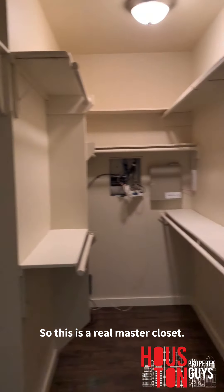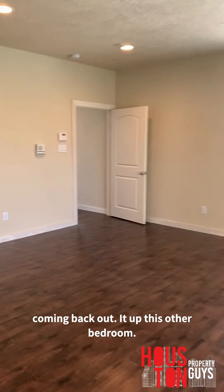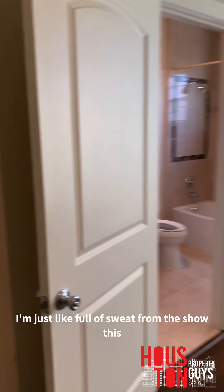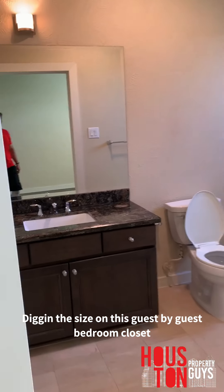There's an extra closet over here, but this is actually the real master closet. Got some good storage space in there. Not too hyped on this master bath though. Coming back out, we're going to hit up this other bedroom. It is so hot, guys — my energy is dead right now, I'm full of sweat. Digging the size on this guest bedroom closet though. Loving that.